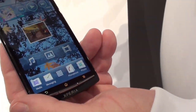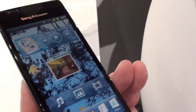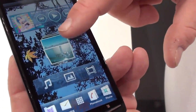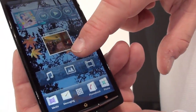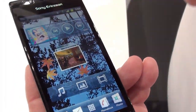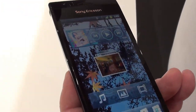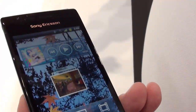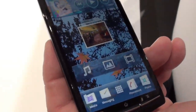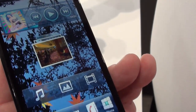They did away with Mediascape and the old Timescape, making things slicker, more efficient, and easier to use. If you're familiar with those, you'll recognize the rotating pictures and the pane with music, pictures, and videos — just separated into different pieces. It also makes software upgrades easier since it's technically an app, not a system overlay, so updates will come faster.